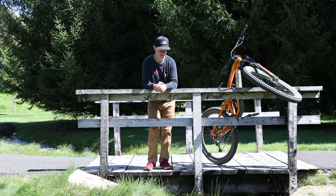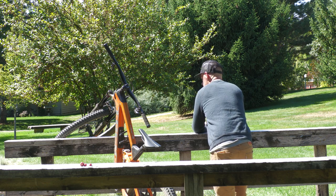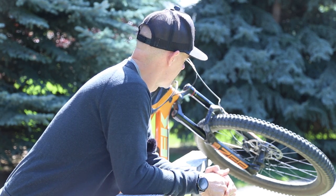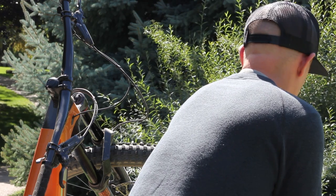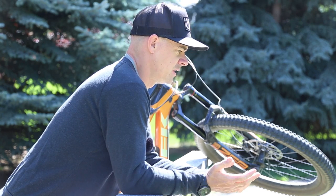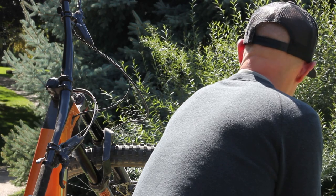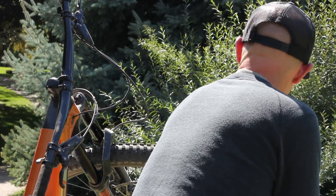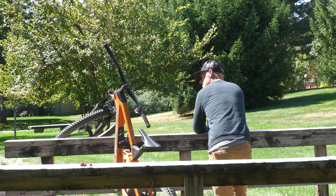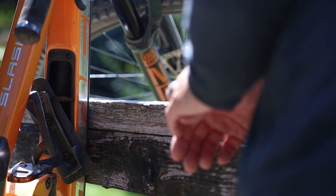Hey, new chain? Look Trek Slash, I know that you're all new, but it's not me, it's you. You're a 170mm travel 29er. I just think we have different goals in mind. A 468 reach on a size ML? I'm 5'9", an ML — is that even a size? But you say there's more to you than just numbers and spec sheets. You've got a steeper seat angle, slacker head angle. I do like the sound of in-frame storage and an integrated tool kit. They do say a mind is like a parachute.